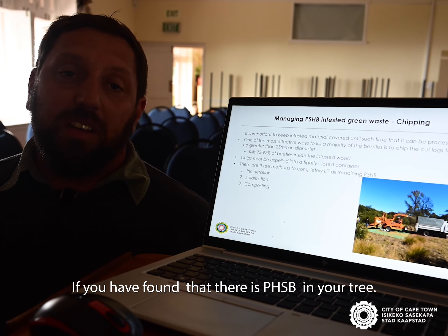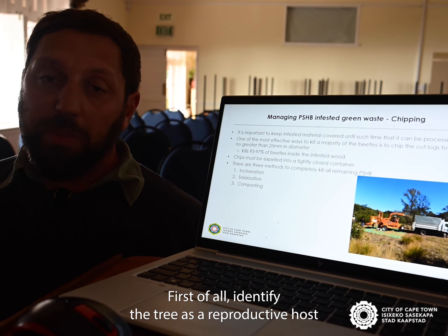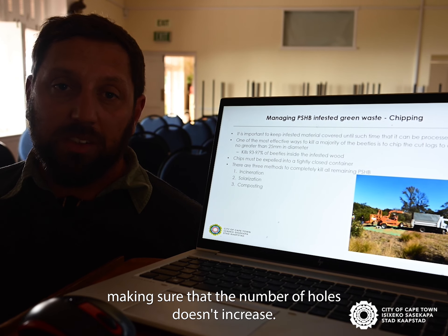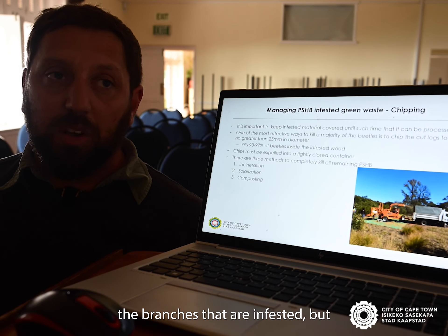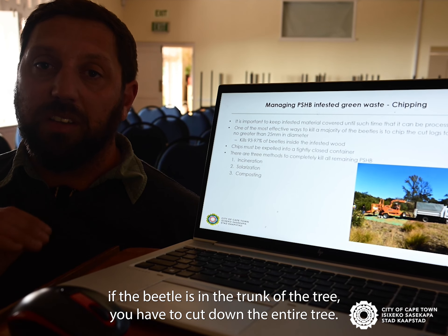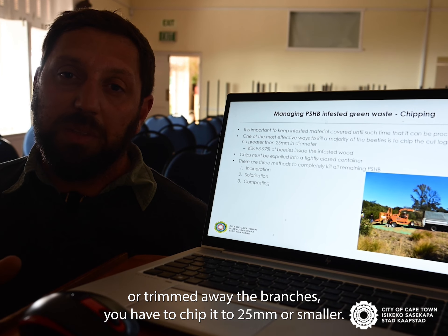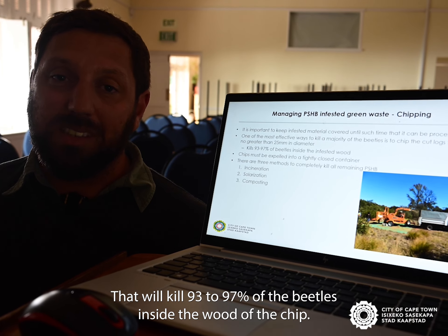If you have found PSHB in your tree, first identify the tree as a reproductive host or a non-reproductive host. For a non-reproductive host, you don't have to do anything — just keep monitoring the tree, making sure the number of holes doesn't increase. For a reproductive host, unfortunately, you have to cut down the infested branches, and if the beetle is in the trunk, you have to cut down the entire tree. After cutting down the tree or trimming the branches, chip the wood to 25 millimetres or smaller — that will kill 93 to 97 percent of the beetles inside the wood.